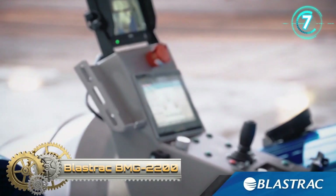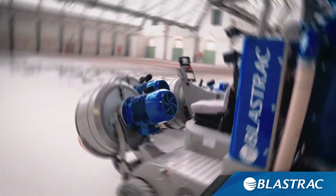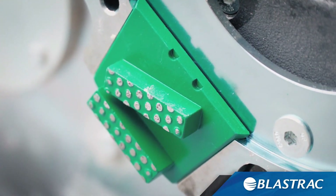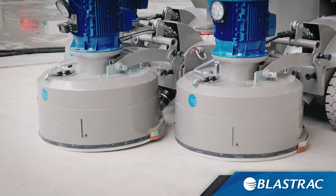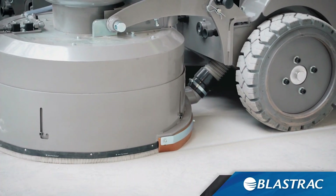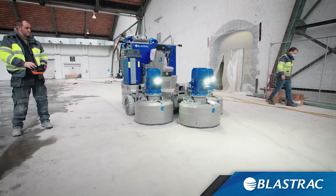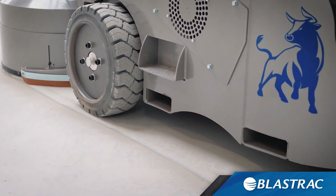Blastrak BMG 2200. The Blastrak BMG 2200 is a large-scale ride-on floor grinding machine designed for large horizontal surfaces. With two drive wheels fitted to the front and a swivel caster to the back, this makes the machine very maneuverable both on and off job sites. This machine is both effective and ergonomic to operate. The operator sits on a comfortable seat with arm rests on both sides, along with joysticks, push buttons, and a touch screen.